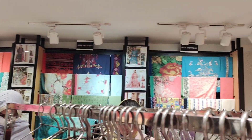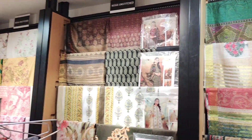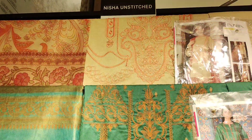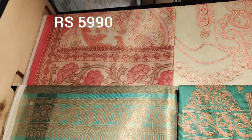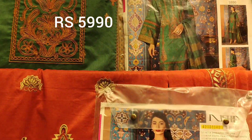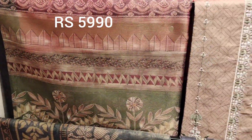Assalamu alaikum, how are you all? Hope you all are doing well. This is Nishat Liren's latest collection. You can see articles — 3 piece, priced at 5,990. The shirt is fully embroidered, cotton knit shimmer. Check the prices mentioned.